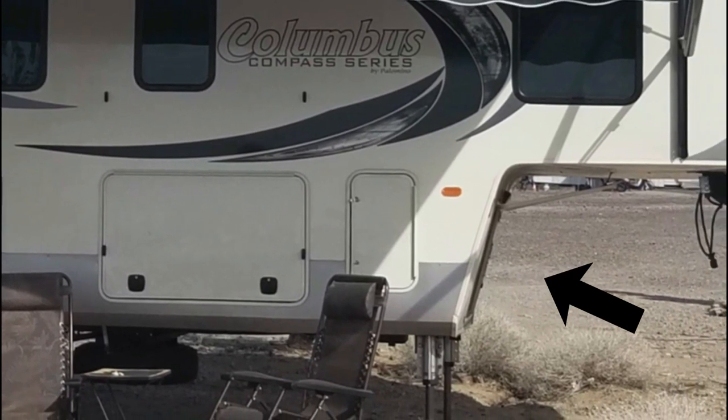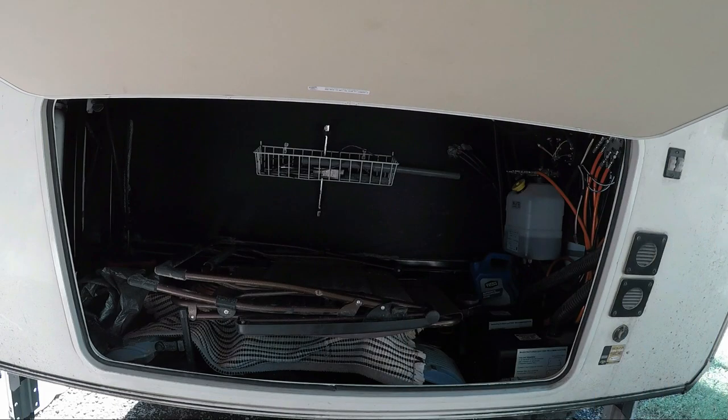Up in the very front of the RV is another storage area — we just call it the patio storage. On the very bottom is where we store our LED lights and driveway sensors that we use for gate guarding. Other than that, all we store in here is the patio: three large folding chairs, a small table, a large folded patio mat, and a tall step stool. It's a tight fit, but it all fits in here nice and snug. On the right you can see our batteries and the hydraulics for the leveling system. We don't want stuff sliding around in here and banging into those.